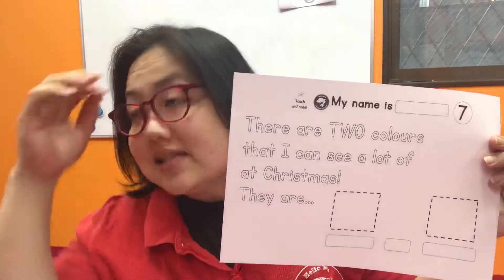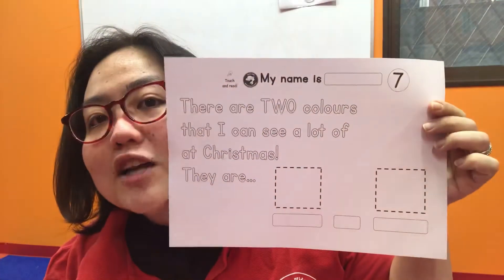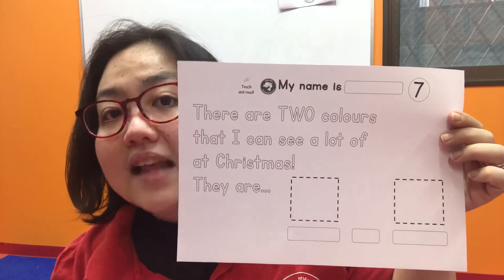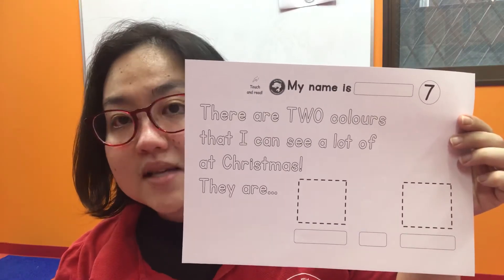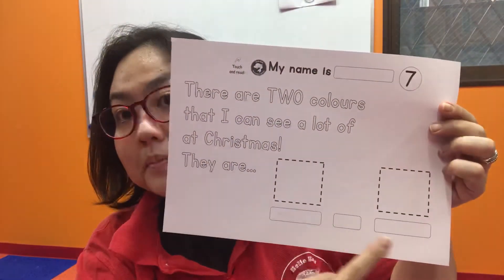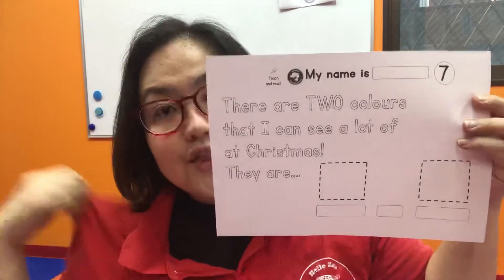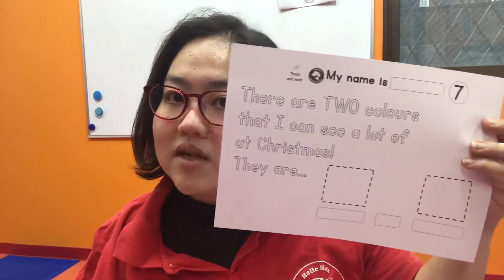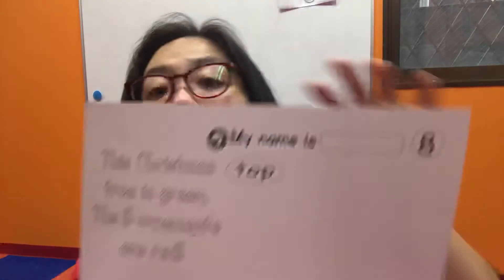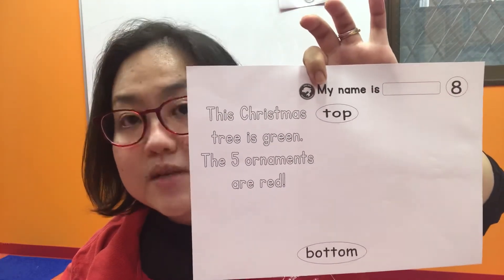Worksheet number seven — there are two colors. We know at Halloween we see lots of orange and black, but what about Christmas? There are two colors you see a lot of at Christmas. What's one? And what's the other one — maybe the color of the tree? Yes, so read carefully: you have to draw and color.